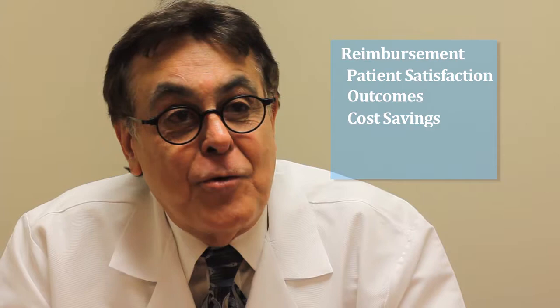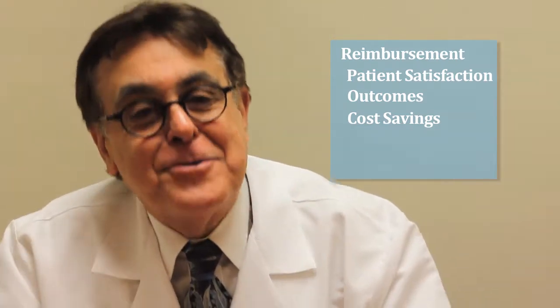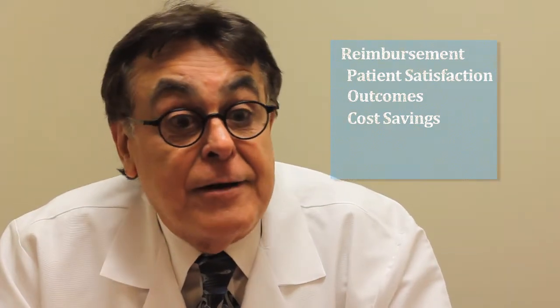I think the insurer will champion this. They will actually seek out orthopedic surgeons that use the machine. If they have terrific outcomes, insurance companies are going to tend to send their patients to those practices that have terrific outcomes, less complications, and less readmissions. From that standpoint, this machine may play a terrific role.